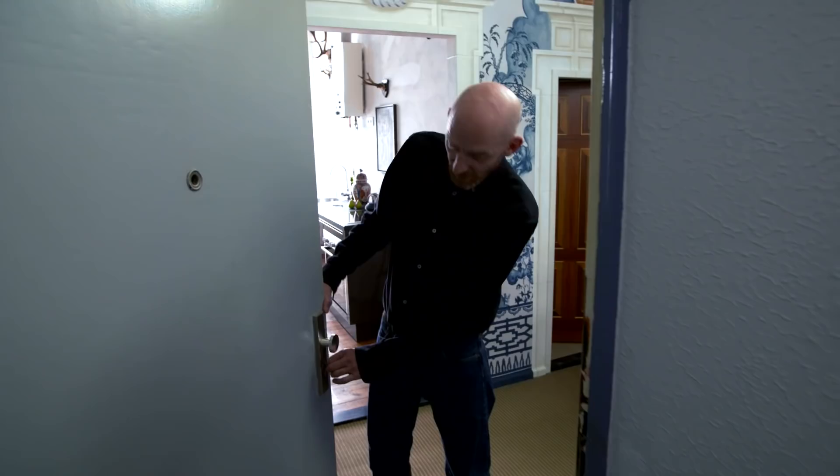Thanks for coming by. I really appreciate your visit, and I'll be happy to take my key back now. Thank you.